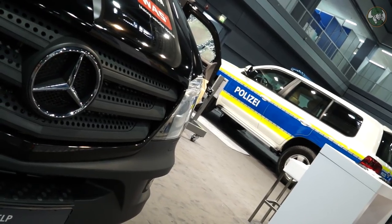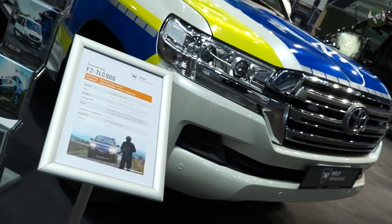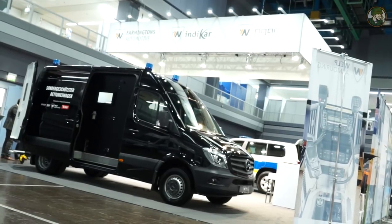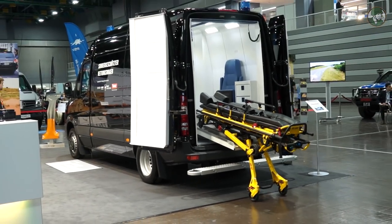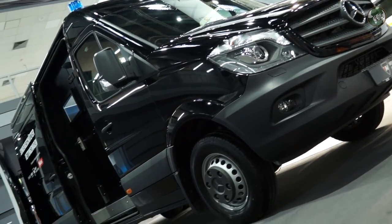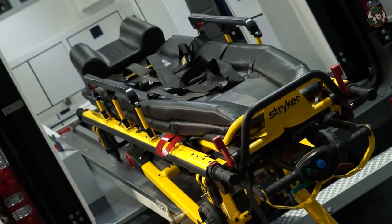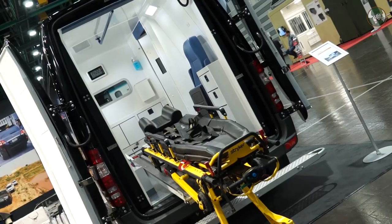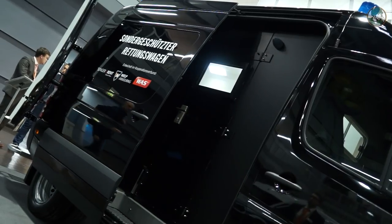We present today at Enforce Tac two vehicles. On one hand, it is a Land Cruiser in VR9, the B7 armor level. On the other side you can see a Sprinter vehicle — it is an ambulance car with an armored shell. The idea behind it is to have a vehicle that from the outside looks like a civilian car, but can be used in critical situations or critical areas to save and transport injured people in a protected manner.